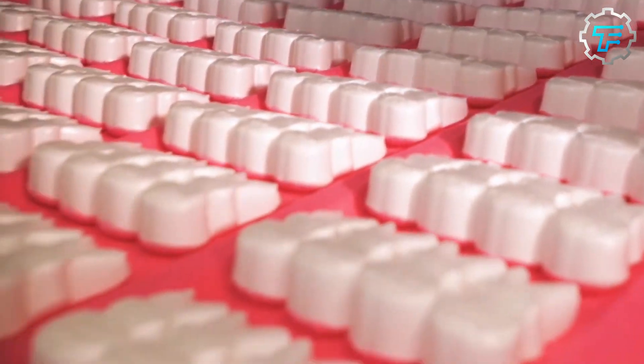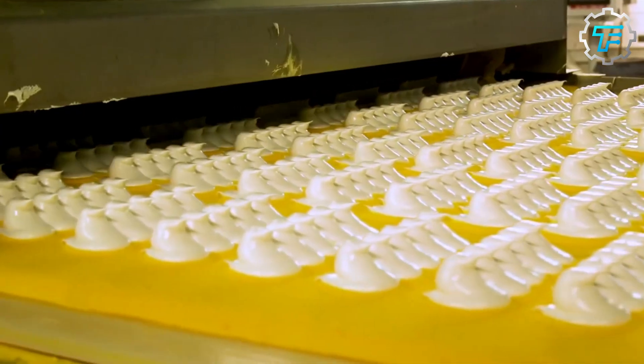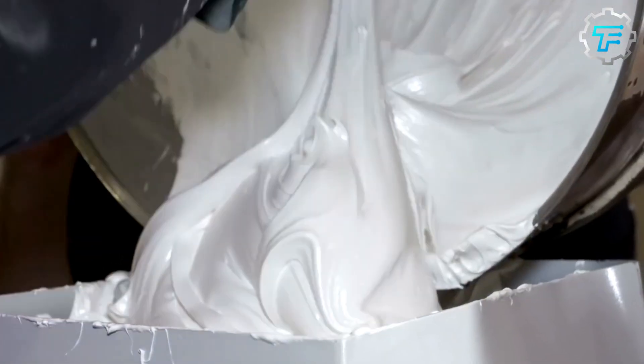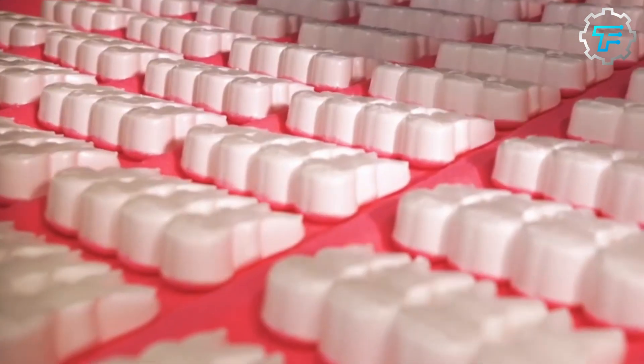This is the rate at which they dry up before they are taken to the packaging area. For the birthday cake flavor, the marshmallows are coated in white chocolate and rainbow sprinkles are added after. Other flavors have their special coating procedure before proceeding to the packaging area.